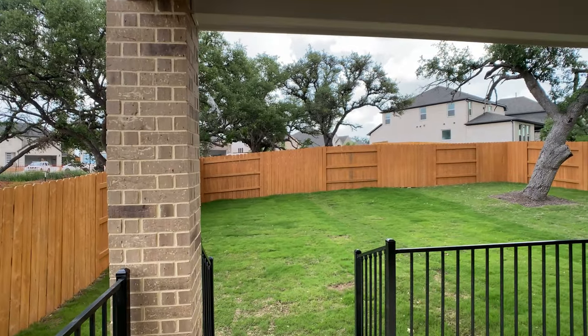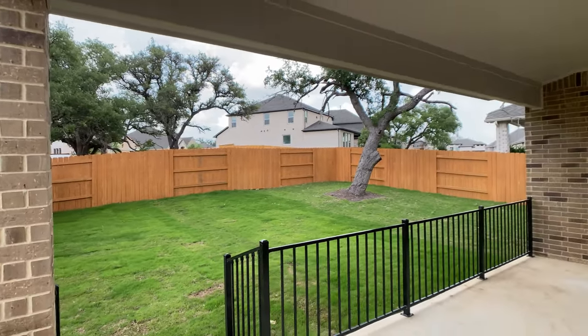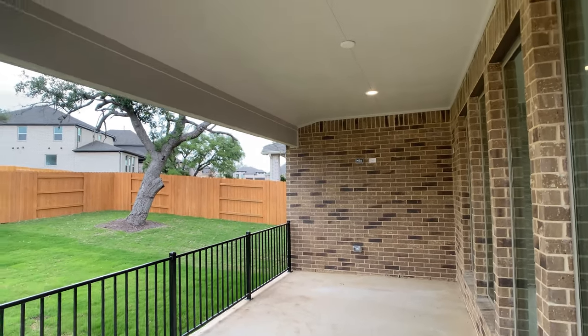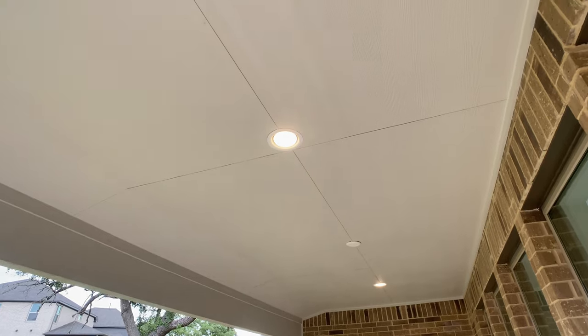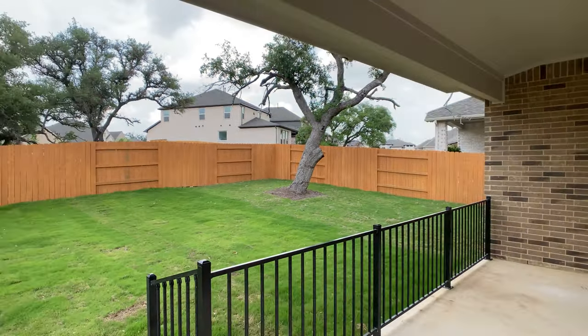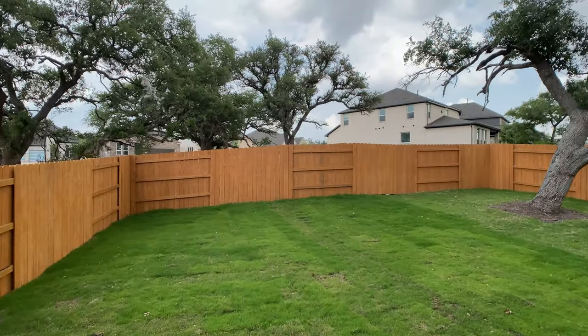Before we get there, there's lots to see here, like this backyard patio, which is a pretty good size for this amount of square footage. This type of home can usually be built on a 50-foot wide lot — that's the width; the depth is going to vary, especially in a community like this.